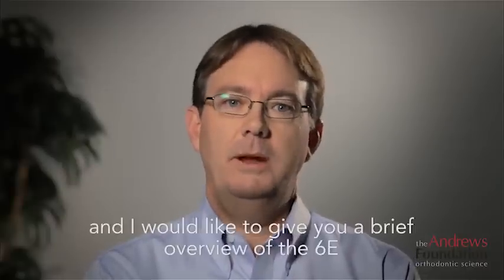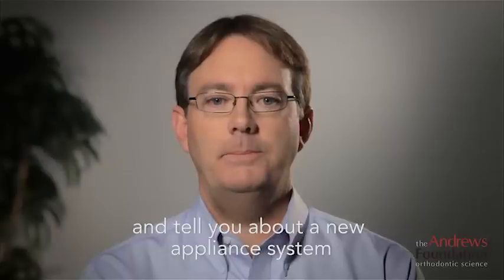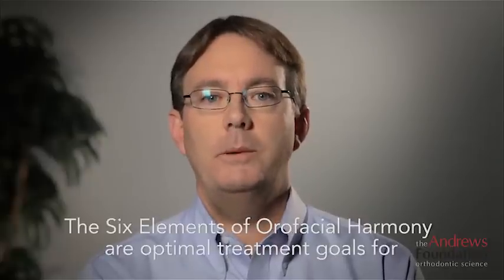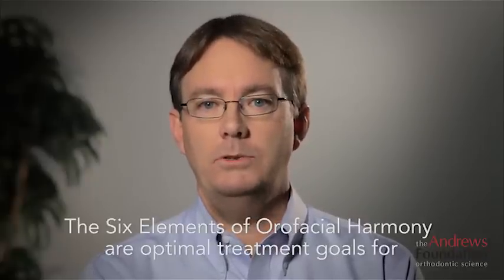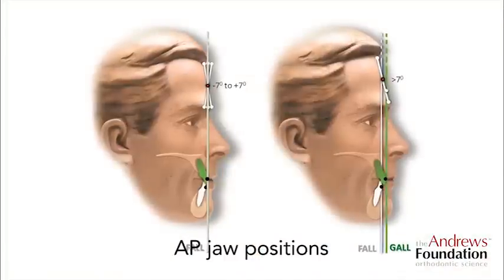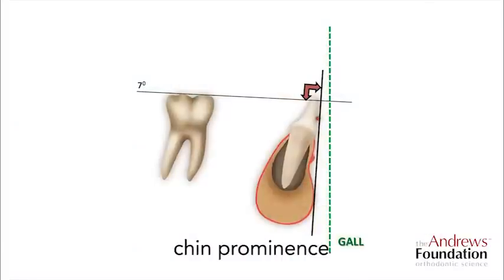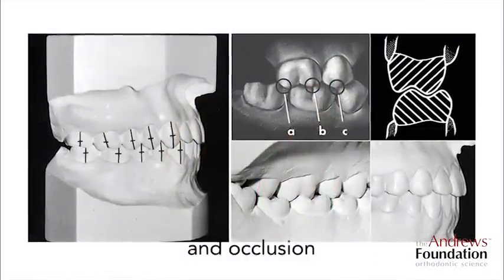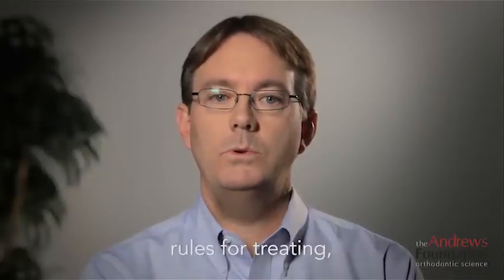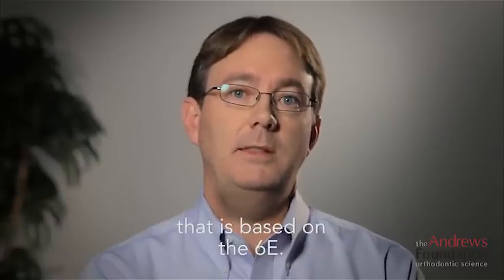Hi, I'm Will Andrews and I would like to give you a brief overview of the six elements and tell you about a new appliance system that my father and I have developed with Ortho Organizers. The six elements of oral facial harmony are optimal treatment goals for the arch — its width, shape and length — AP jaw positions, jaw widths, jaw heights, chin prominence, and occlusion. The six elements philosophy includes optimal treatment goals, rules for treating, and a 3D positionally correct classification system that is based on the six elements.